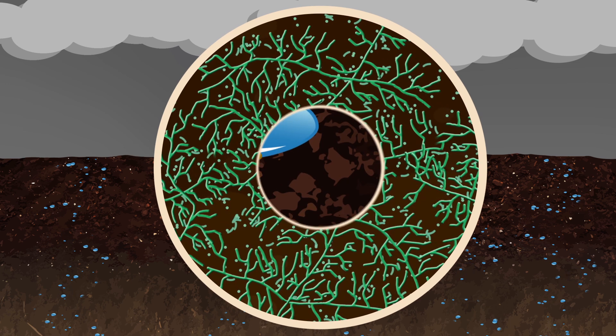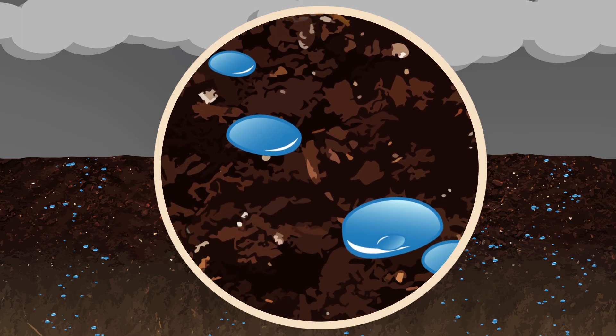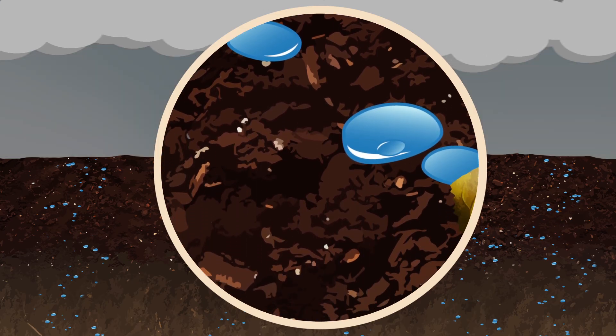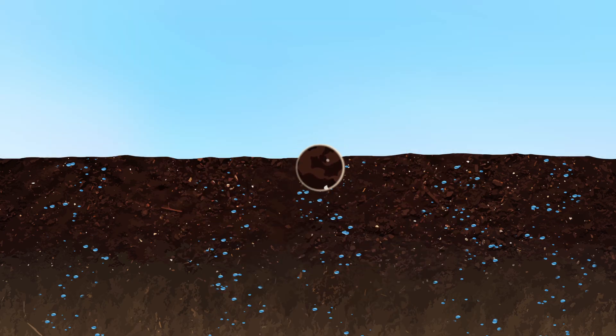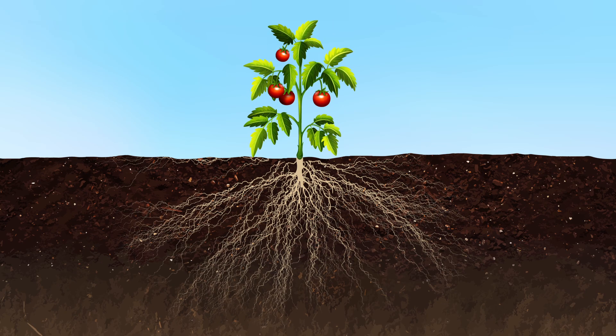Water droplets are held in the numerous cracks and crevices and in organic matter for long periods of time, thus increasing drought resistance. Good structure allows plant roots to move effortlessly through the soil profile without having to work hard against compaction layers.